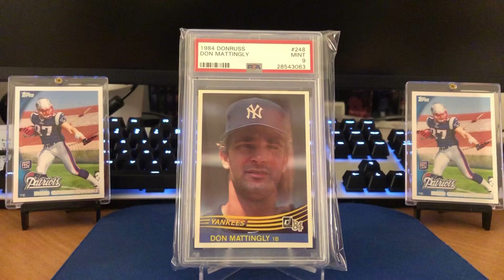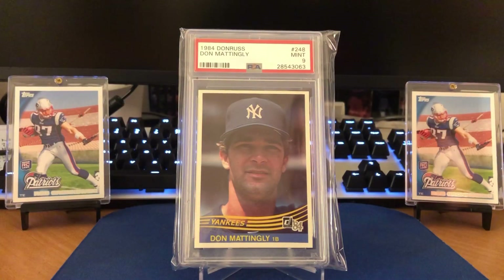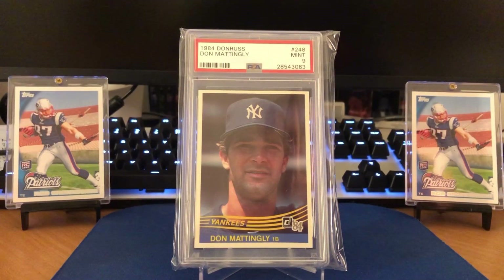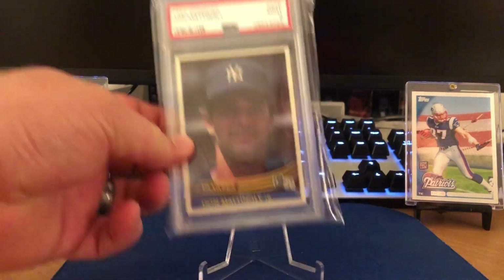I had it sent off for him. This is the 84 Donruss Don Mattingly in a PSA 9. This is a tough card to pull a 10 on. Probably some minor centering issues there, but other than that the corners were fairly perfect on this Mattingly rookie here, again from 84 Donruss.